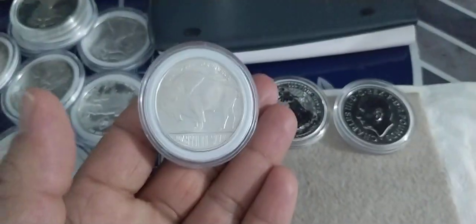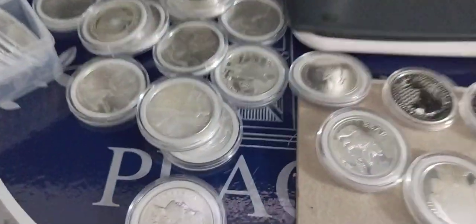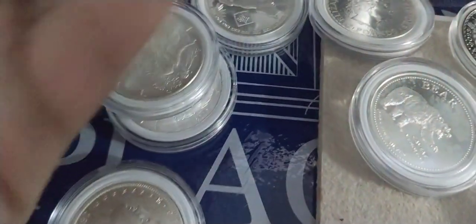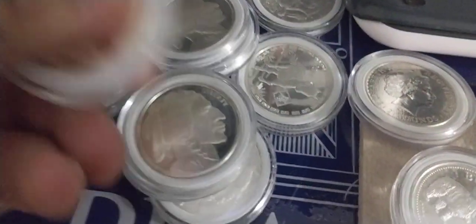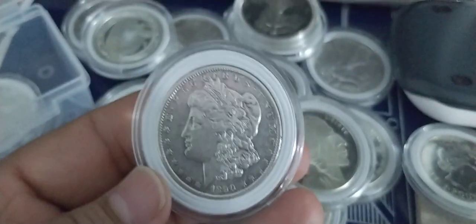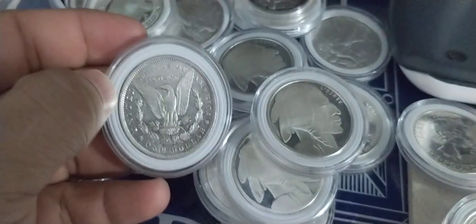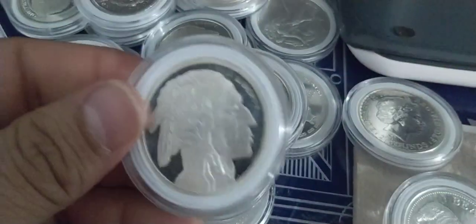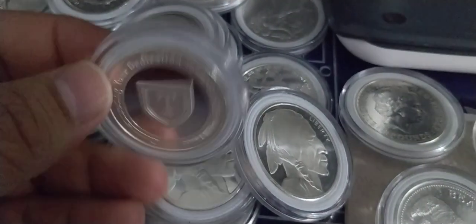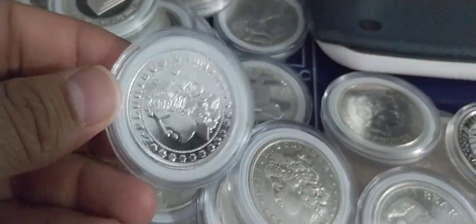Nice Buffalo coin — actually got a lot of these. Another Buffalo, another Buffalo. We got a Morgan 1890, that's cool — reverse proof. And another Buffalo.